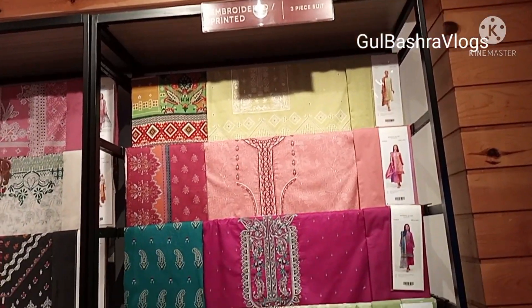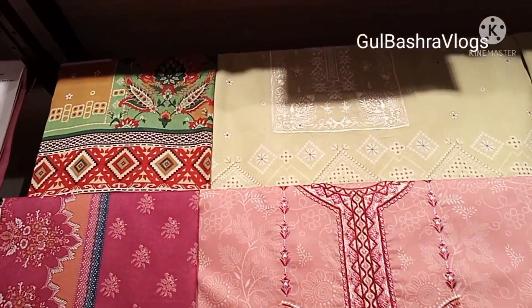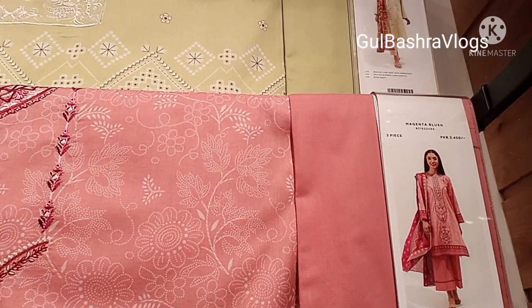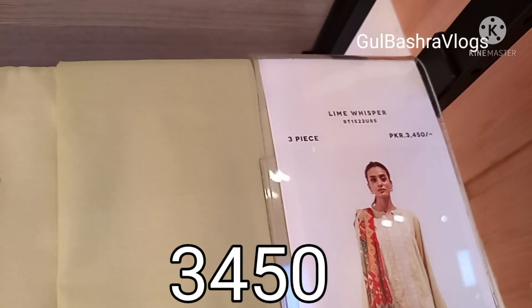This is a new arrival — embroidered articles. This is a rack. In the first one there is a price. It's an embroidered article in non-fabric. The first one looks great — it's a model look and the price is 3450.